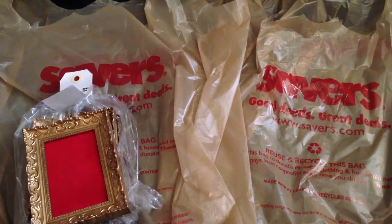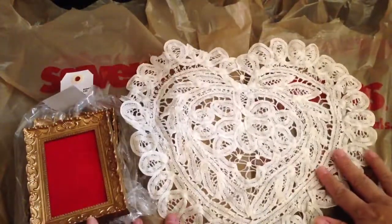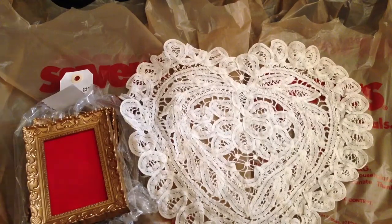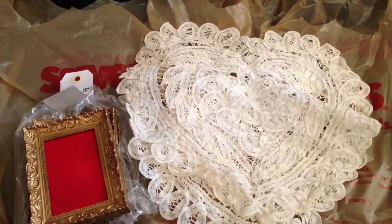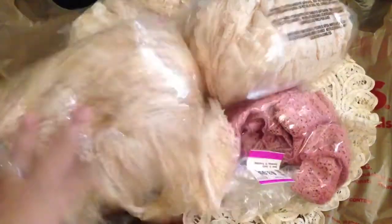You guys are never going to believe what I got. I found this really pretty gorgeous heart, and I found two of them. I also found lots of lace, you guys — you are not going to believe how many bundles of lace. I'm so glad I went because I wasn't going to go since I was tired.